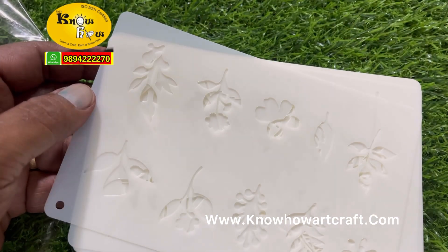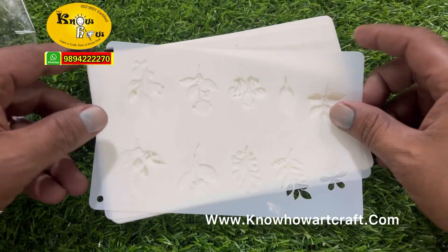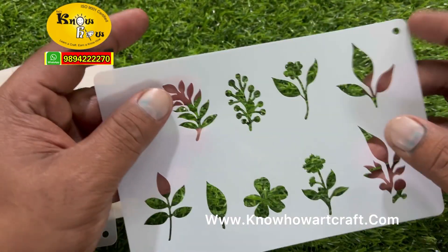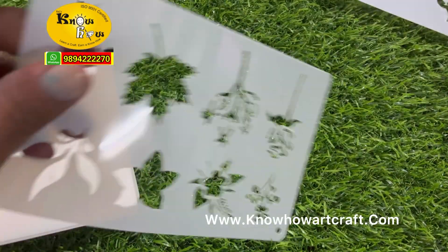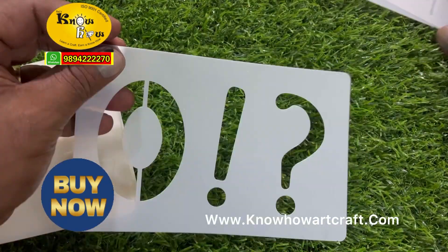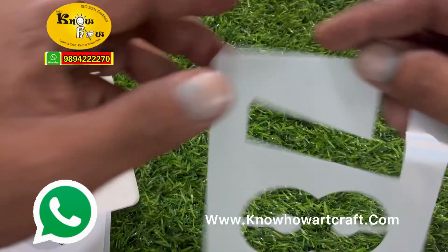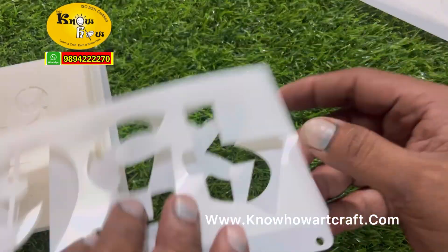This is called Alphabet Come Designer Stencils. Each stencil is 7 inch x 4.5 inch in length and width approximately, and the paper is thick plastic. Let me show you the designs one by one — you can book your orders on the website. Each and every letter is 2 inch approximately.